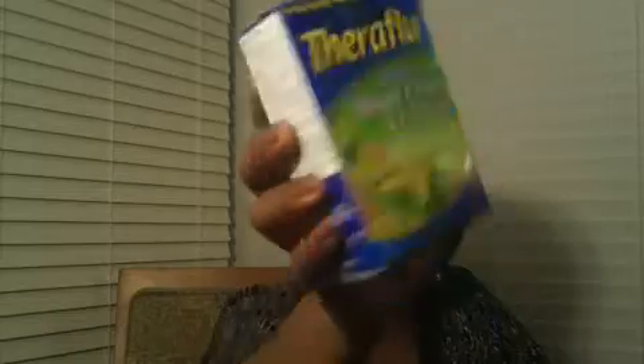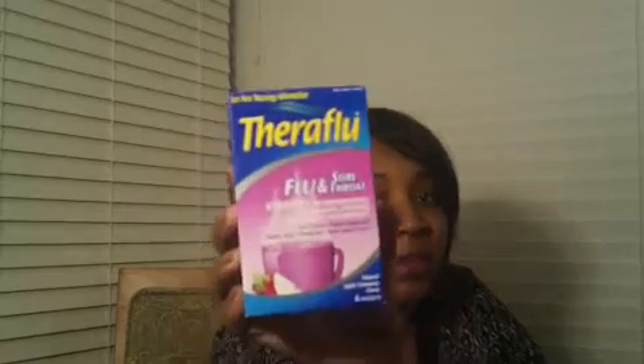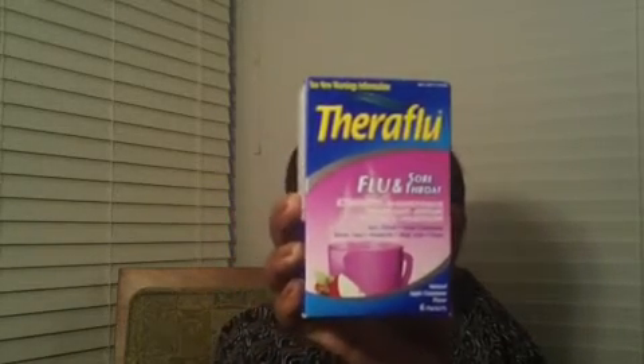I really couldn't believe this was in the dollar store — they have Theraflu, six packets for a dollar. I got the honey lemon kind, which is for severe cough and cold at nighttime, and one that's apple cinnamon flavor for flu, sore throat, nasal congestion, runny nose, headache, body ache, and fever. Theraflu is a good product and it's great to have in your arsenal. I should have gotten more but I was hoping for a coupon and haven't seen one.